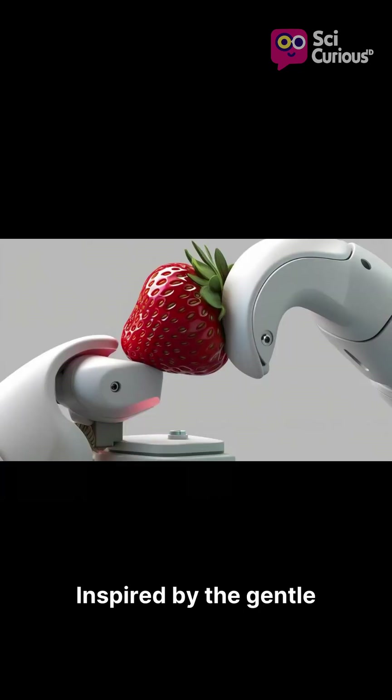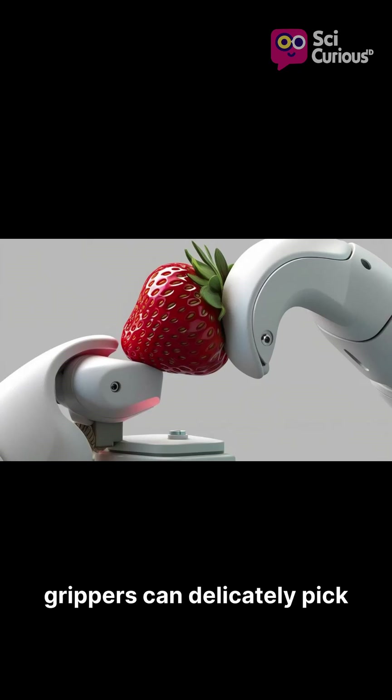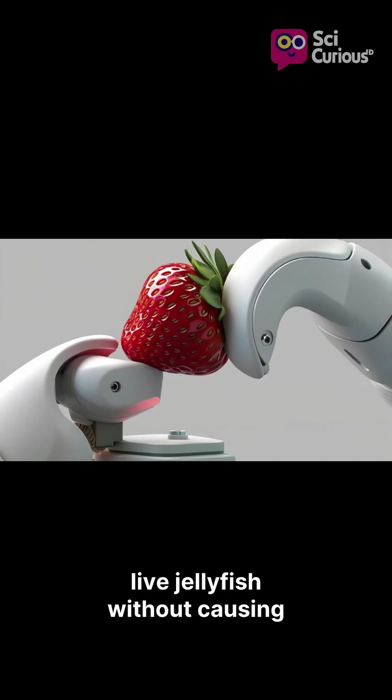Inspired by the gentle yet firm grip of octopus arms, soft robotic grippers can delicately pick up fragile objects like eggs, fruit, or even live jellyfish without causing any damage.